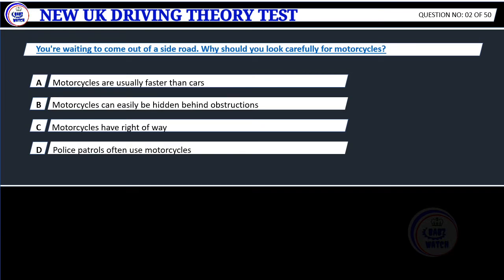Question 2. You're waiting to come out of a side road. Why should you look carefully for motorcycles? A. Motorcycles are usually faster than cars. B. Motorcycles can easily be hidden behind obstructions. C. Motorcycles have right-of-way. D. Police patrols often use motorcycles.